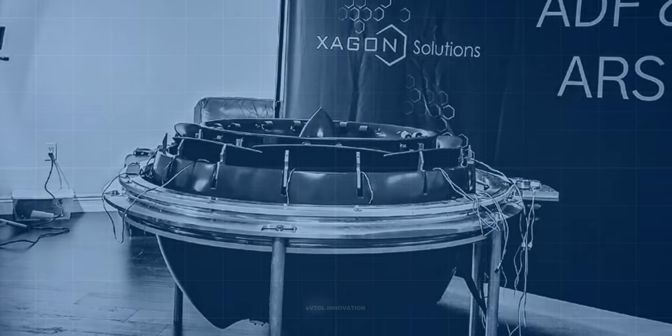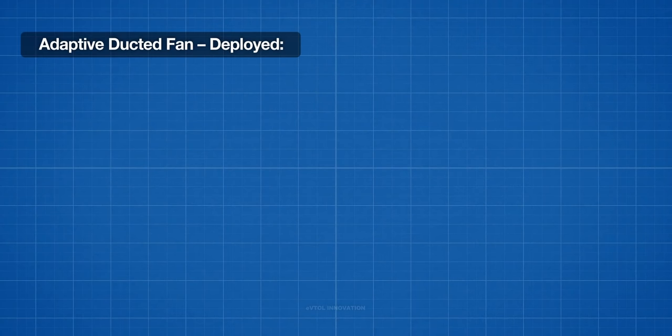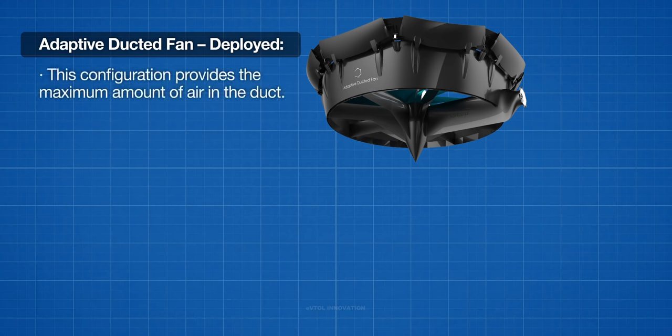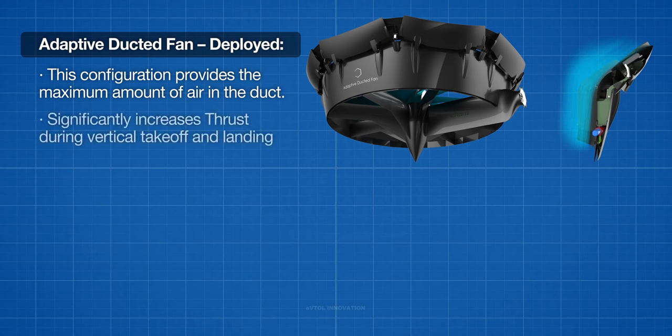During take-off, landing, or hovering — when power consumption is greatest — the bell-mouth is deployed. The deployed adaptive ducted fan features a bell-mouth convertible mechanism for the inlet duct section that gives a very substantial area increase. This configuration provides the maximum amount of air in the duct and, combined with the difference in air pressure, significantly increases thrust during vertical take-off and landing.